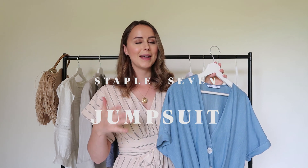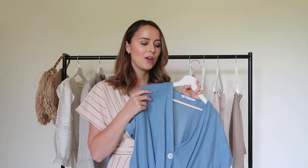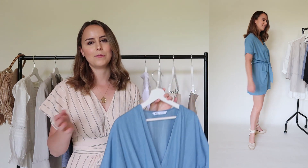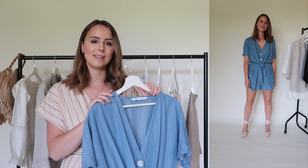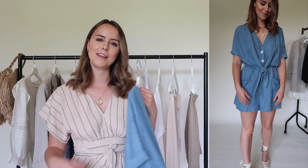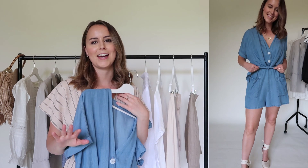My staple at number six had to be a jumpsuit, playsuit, or romper — whichever you prefer to call it. I've been absolutely loving them this summer, I keep gravitating towards them in the shops. I've particularly been loving this one and wearing it a huge amount. It is so so soft and a really gorgeous material — it doesn't crease so it just feels really easygoing. I love the white buttons and how it cinches in; it kind of feels like you're wearing your pajamas but in a nice way. I've been loving pairing it with some sandals and a crossbody bag.